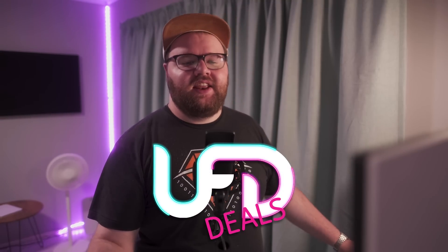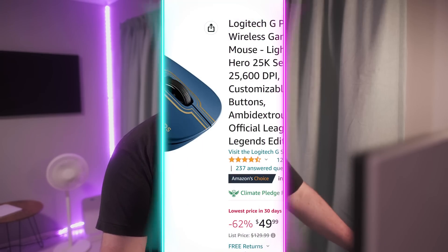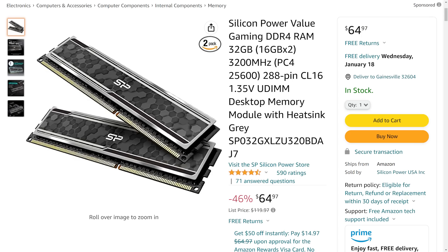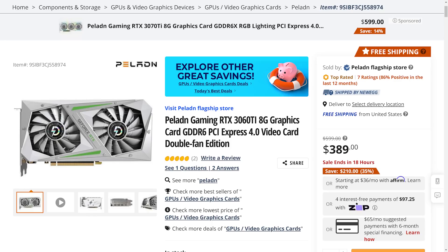Now Reese has the deals. The Logitech G Pro Wireless Gaming Mouse — official League of Legends version — is going for $49.99, which is 62% off. There's also a Silicon Power 32GB DDR4 RAM kit at 3200MHz CL16 for $65.97, which is 45% off. Lastly, there's a Paladin Gaming RTX 3060 Ti — graphics card deals are always a bit iffy, but it's $210 off its listed price and still under MSRP for a white GPU if you're color-matching your build. Links are in the video description.